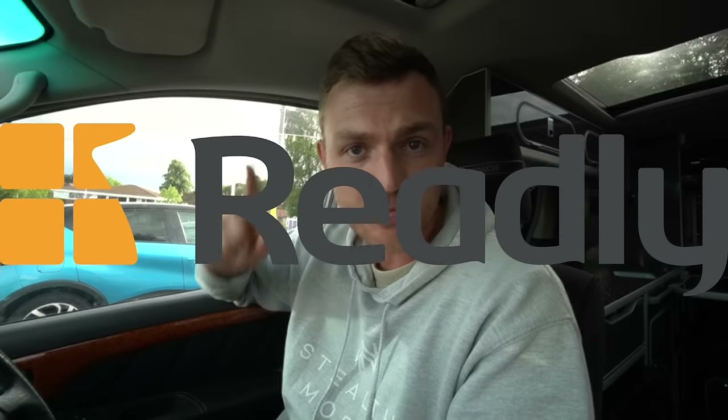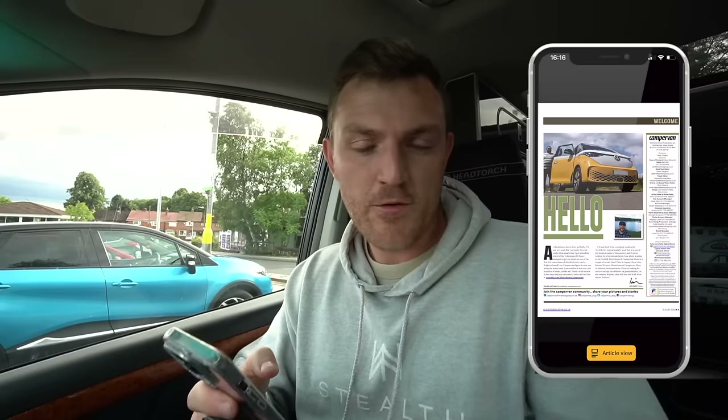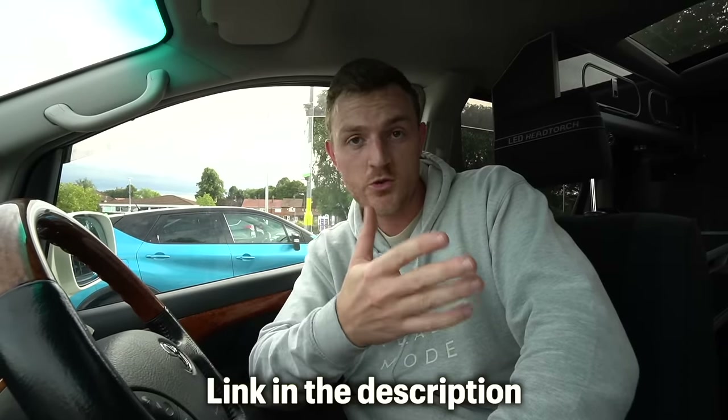Today's recipe actually comes from the sponsor, who is Readly. Readly is an online digital newspaper and magazine service — they've got over 7,000 different magazines, articles and newspapers to choose from, so you can literally pick any subject that you like. Because everything is digital and online, it is completely paperless, which means it's eco-friendly and good for the environment. My favourite at the moment is the campervan magazine — loads of different ideas, places to travel to, tips and tricks about van life. If you want to try it out, go to the link in the description to get two months for free, and you can cancel at any time. I'm now going to head in and grab the ingredients for tonight's dinner — a chorizo and bean stew, something I've never cooked before.